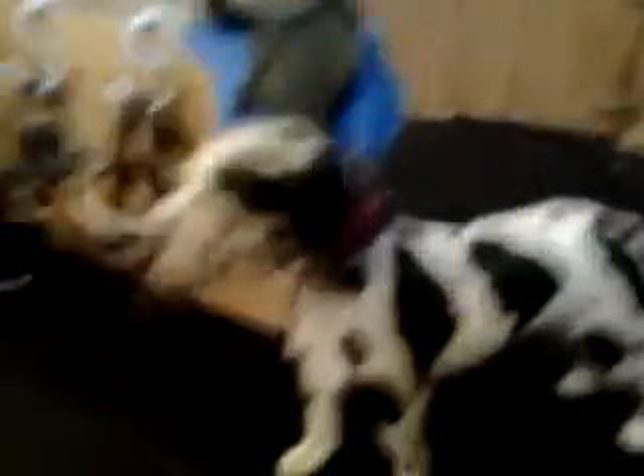Here is our tacking up style stand. There are chains here which do have lobster clips on the end, there are some S-hooks here currently holding up a halter and a bridle. A saddle has just been perched on here because someone's lazy. And then here is the dog bowl.